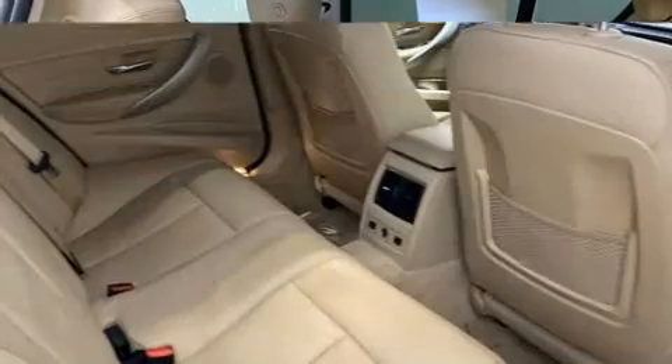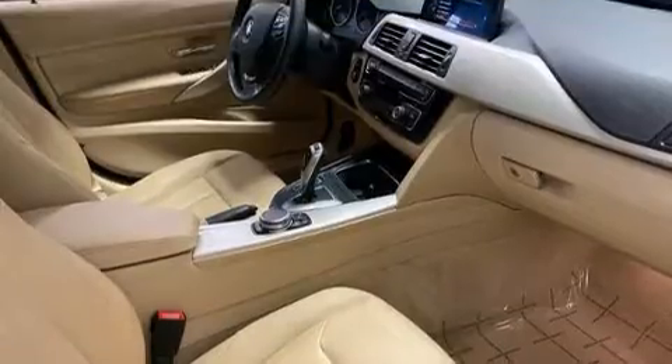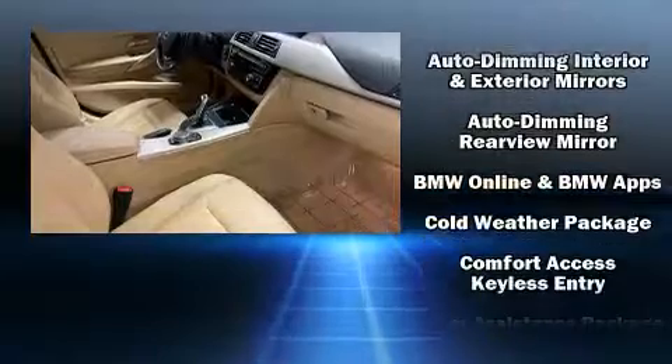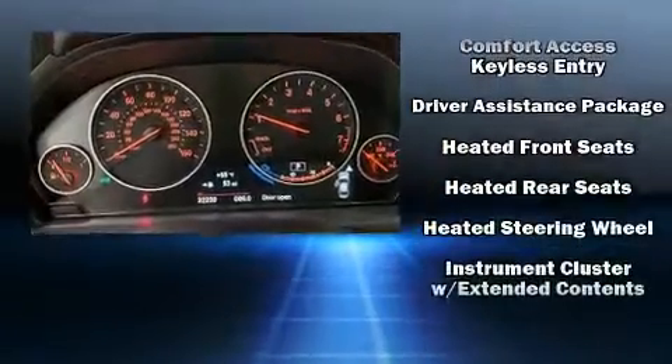BMW ensures the safety and security of its passengers with equipment such as head curtain airbags, anti-whiplash front head restraints, and four-wheel disc brakes with ABS.